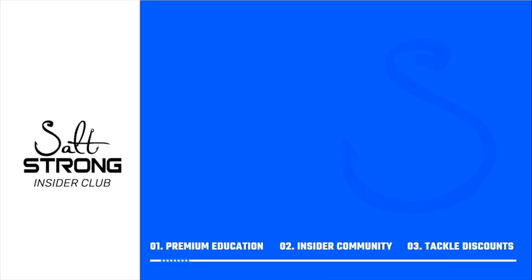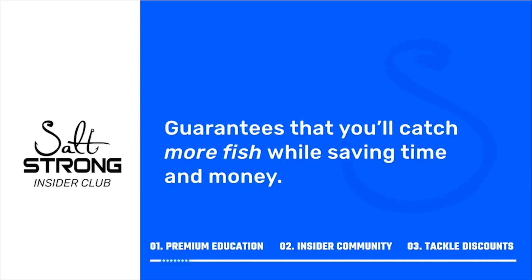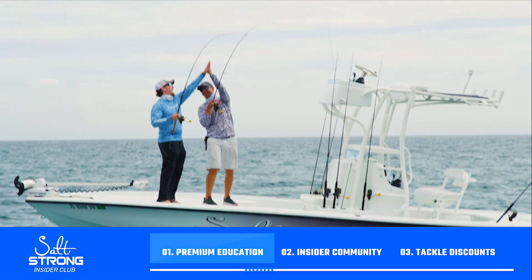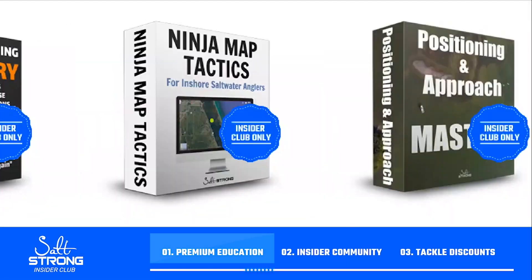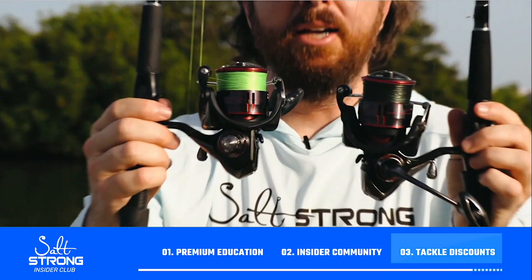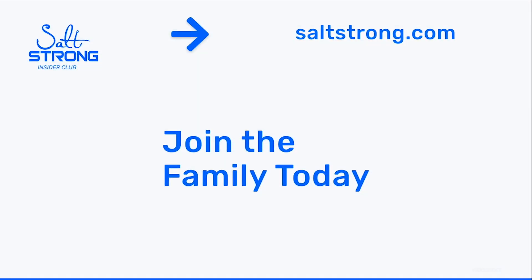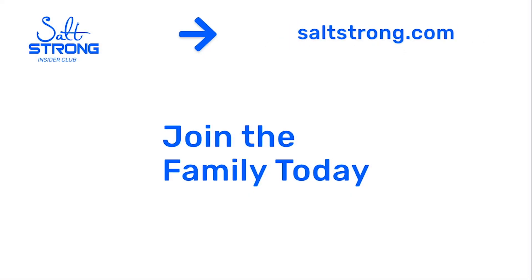Go to fishstrong.com, make sure you're logged in as an insider member to get 20% off everything. If you're new to Salt Strong, we're the best online fishing club in America — we literally guarantee you'll catch more fish in less time while saving money on your tackle. We do this through premium fishing education, an exclusive online fishing community, and access to group discounts on the best saltwater fishing tackle. To learn more, go to saltstrong.com. We hope to see you in the insider club family soon.